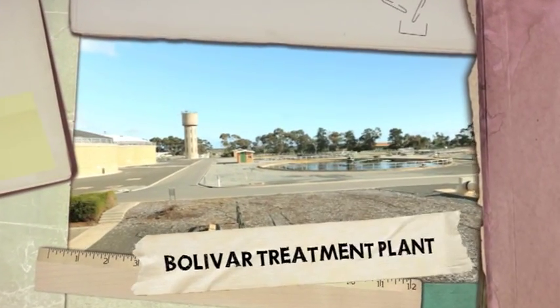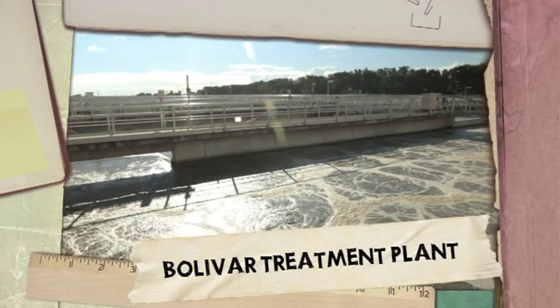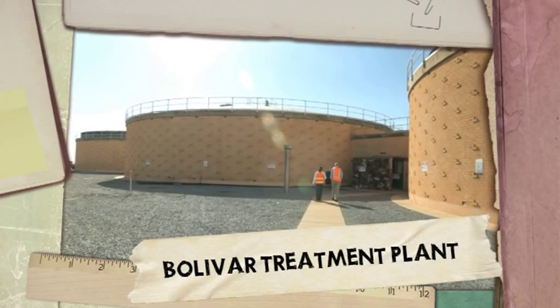About 70% of the water that goes down Adelaide's sinks and toilets ends up here. We treat around 140 megalitres of wastewater each day — that's about 5 bathtubs a second.